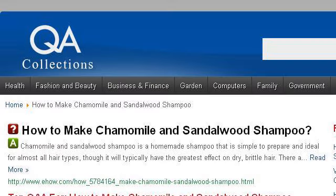Try also our 2nd ranked site www.qacollections.com, especially the page 'How to Make Chamomile and Sandalwood Shampoo.' This is the link.